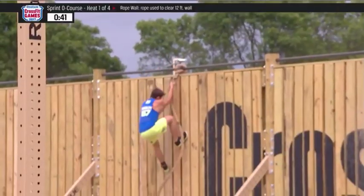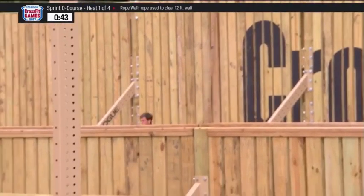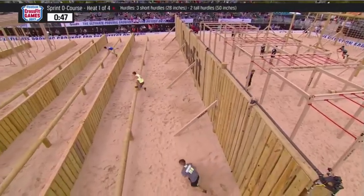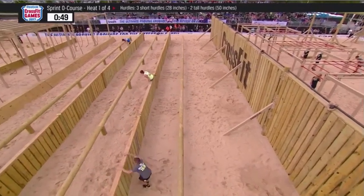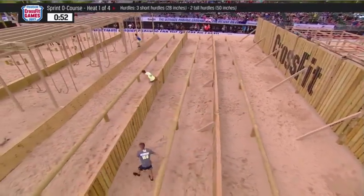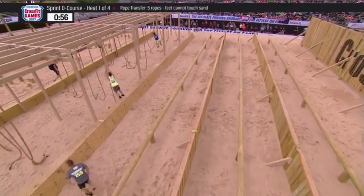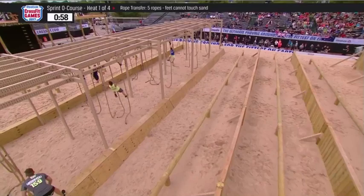Very quick time so far. And these kids — if you can call them kids, they're just building them a little bit bigger these days. This is what happens when you start CrossFit at six and seven years old: by the time you get to this age bracket, you already look and function like a man.